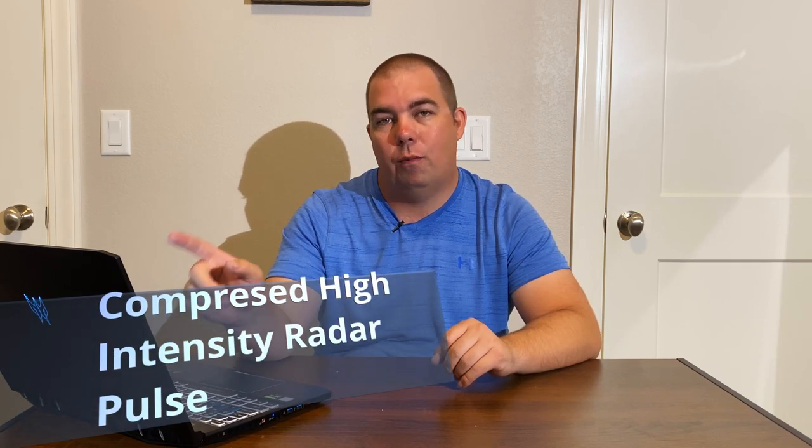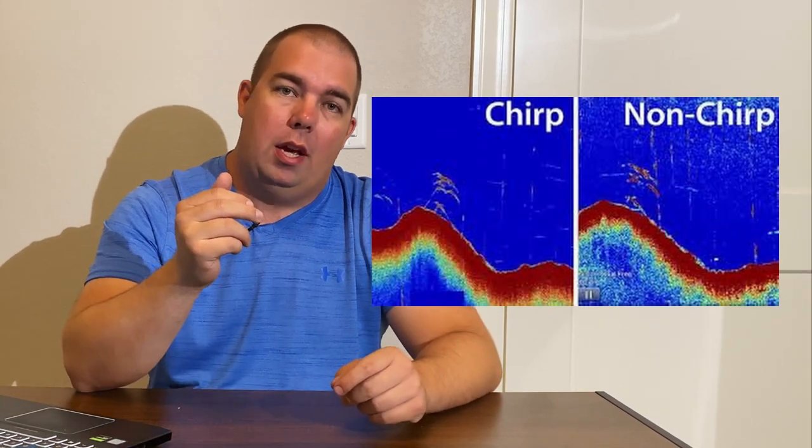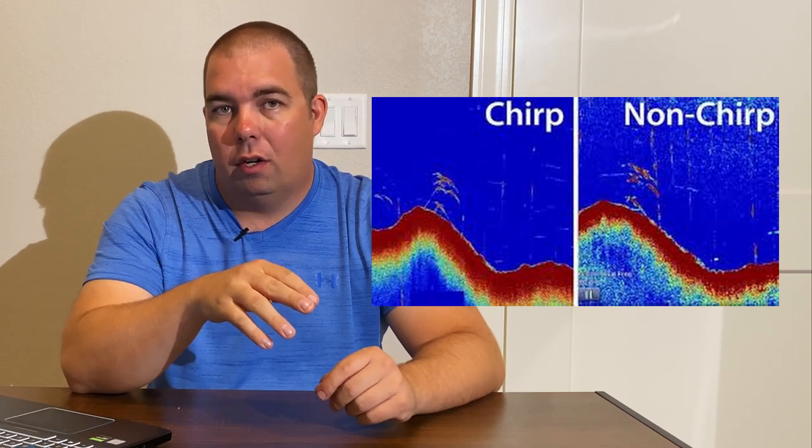Next came CHIRP. CHIRP isn't an actual single frequency but a series of frequencies — typically about 40 — sent in a pulse. CHIRP stands for Compressed High Intensity Radar Pulse. A typical high chirp frequency range is 160 to 200 kilohertz, medium chirp is maybe 140 to 180, and low chirp is 120 to 160. CHIRP uses several different frequencies and software to sort through that data and provide a much better image, getting rid of clutter and helping you find more fish.